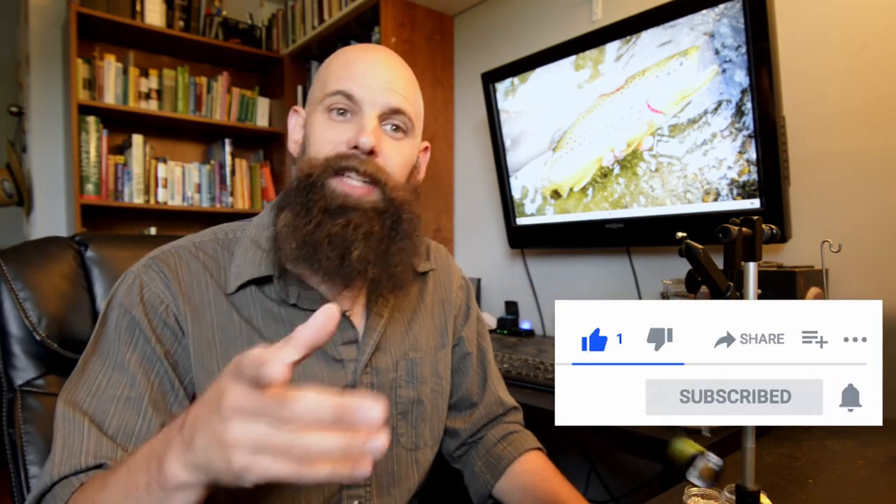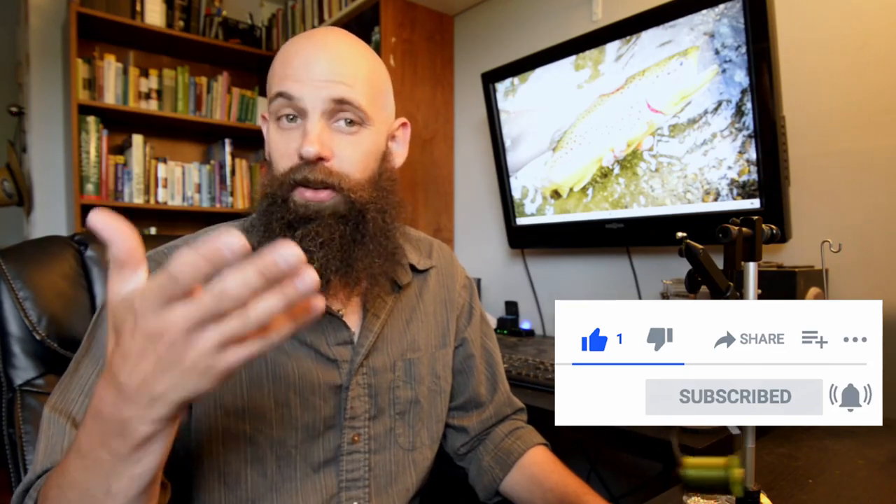Welcome back, folks, and welcome to another episode of Connecticut Angler. I'm actually busy tying up some flies right now for an upcoming fishing trip in Vermont's Northeast Kingdom. To say I'm excited would be an understatement, believe me. Stay tuned to the channel over the coming weeks to see a short series of videos from that trip, if all goes well, fingers crossed. In today's episode, though, I'm going to bring you along to a few exquisite little wild trout streams here in Connecticut in search of both wild brook trout and wild brown trout.